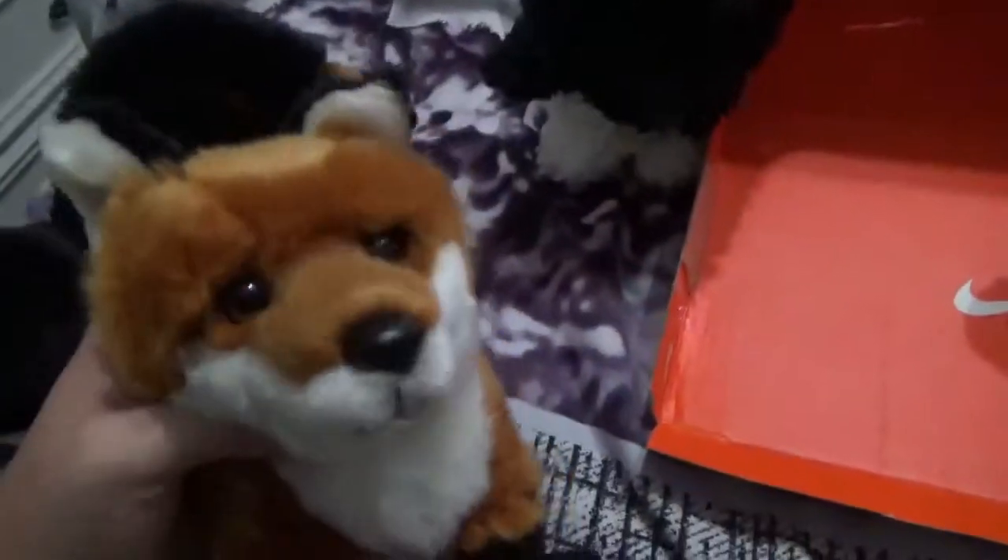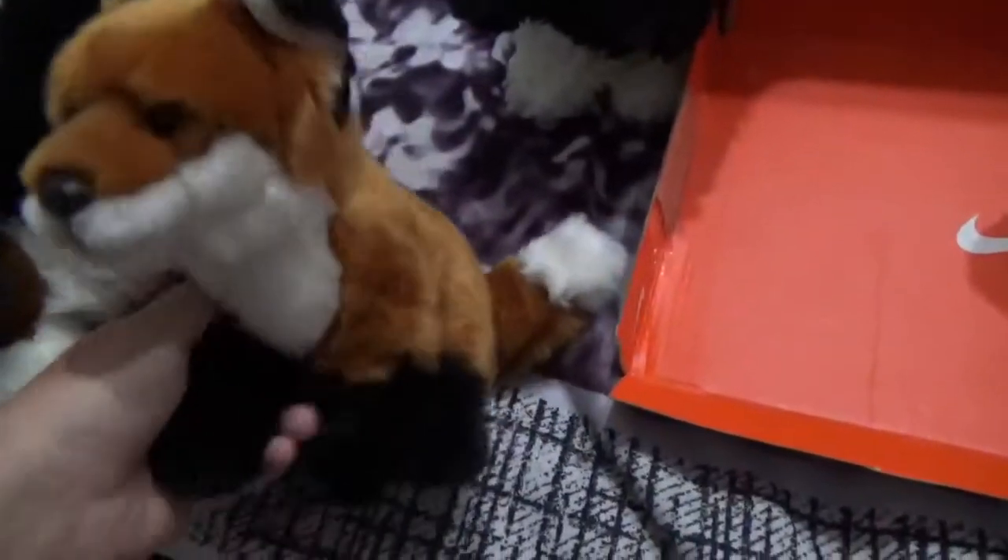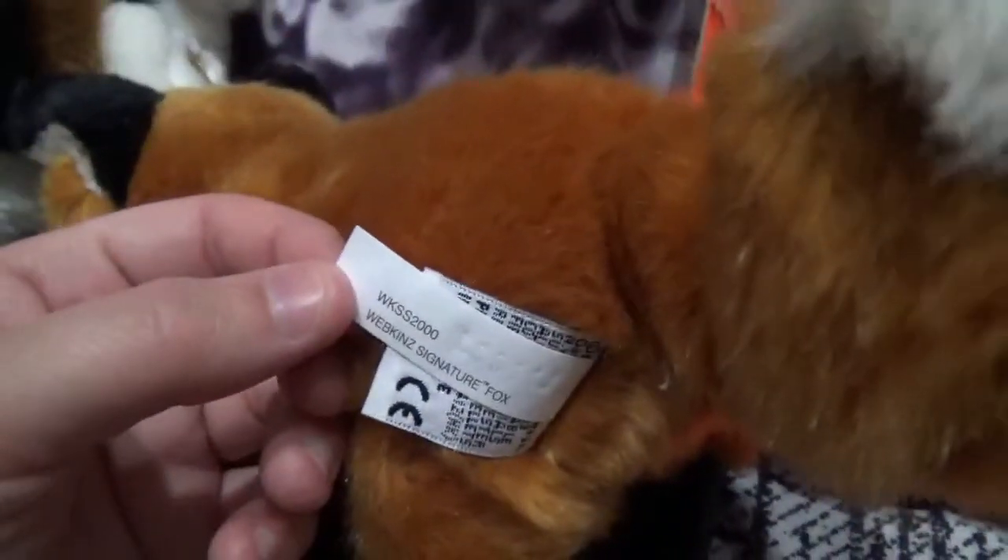And then I got the small fox. I missed having my fox too — I sold it a long time ago. There's the W and the tag for this one. It's got a lot cuter face than the one that I had.